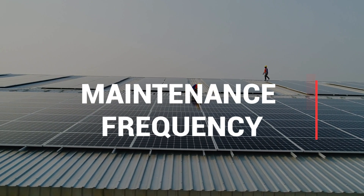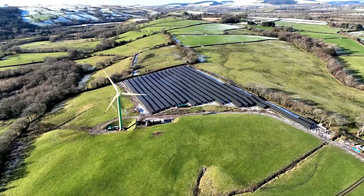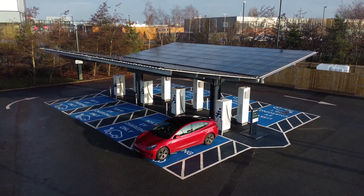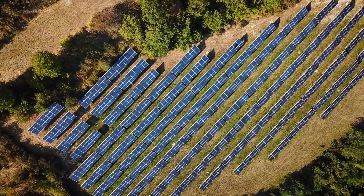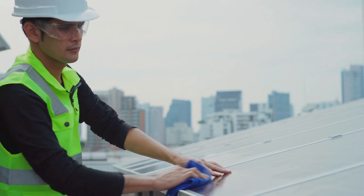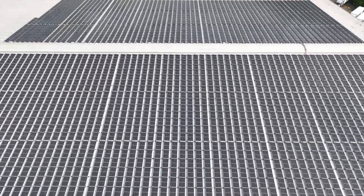The required frequency of maintenance depends on factors such as location and environmental conditions. In general, it's recommended to have your system examined at least once a year. However, areas with high dust, debris, or bird droppings may require more frequent cleaning.